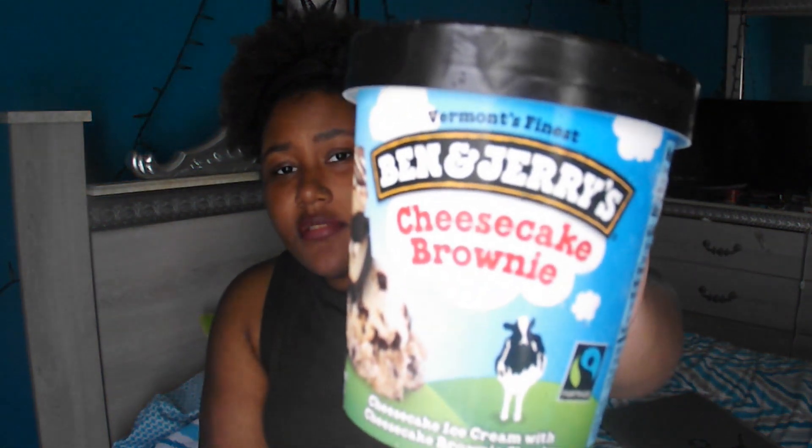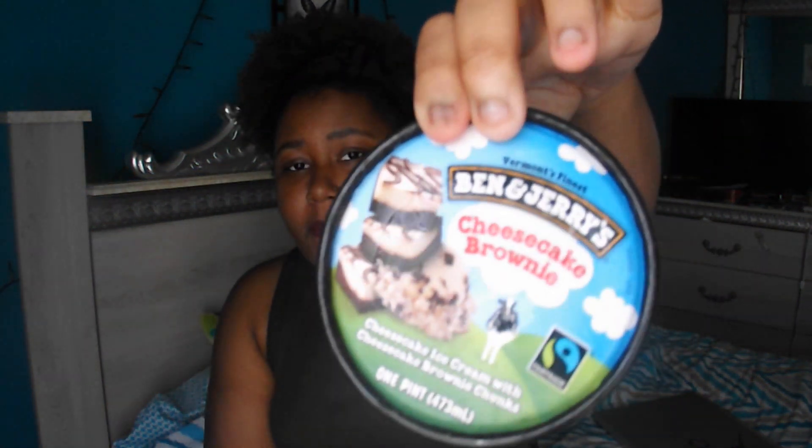So next what we're going to try is this cheesecake brownie. I don't know if you guys can see it, but that's what it's called. As you can tell, I love cheesecake.